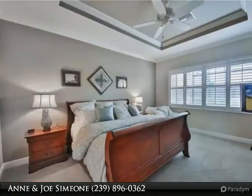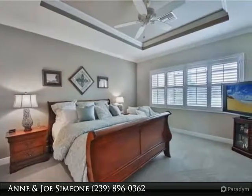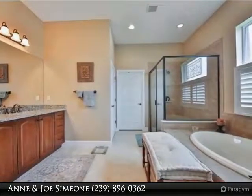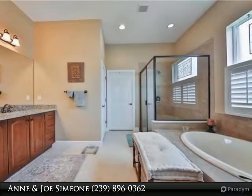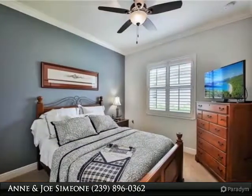Like new — enjoy living on a quiet cul-de-sac. 27-hole championship golf course, membership is optional. Pelican Preserve has a 70,000 square foot town center, world class fitness, tennis and pickleball facility.